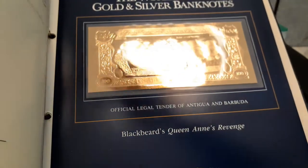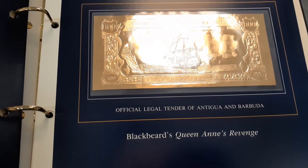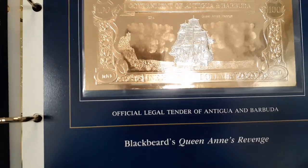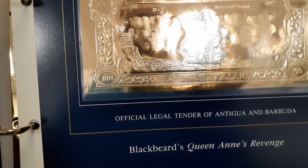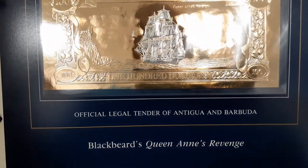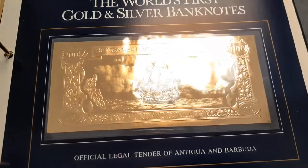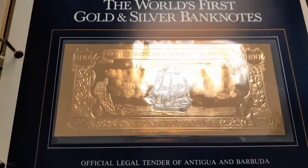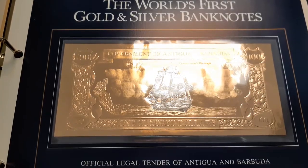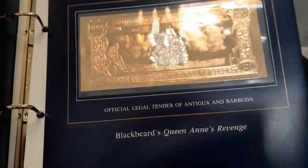The second one is Blackbeard's Queen Anne's Revenge — a very beautiful one. These remind me of some of the coins I saw on CoinMart. I'm still trying to get used to all the names relating to coin collecting, but these are totally beautiful. I'm not sure if they have any collector's value, but I'll look into that later.